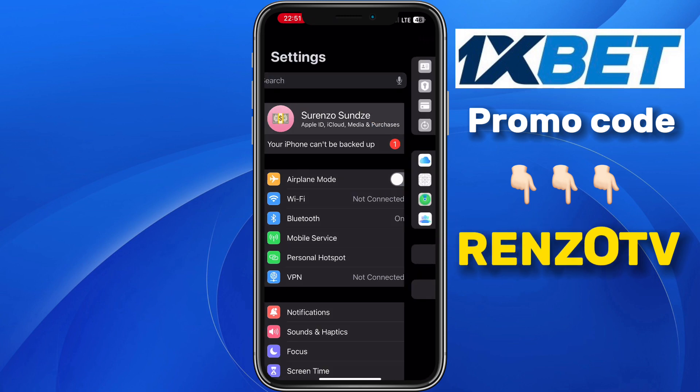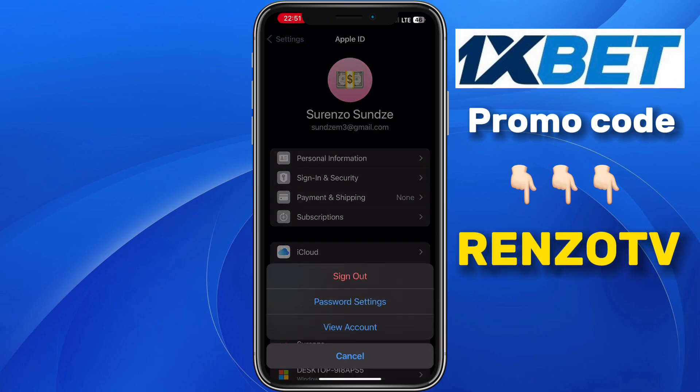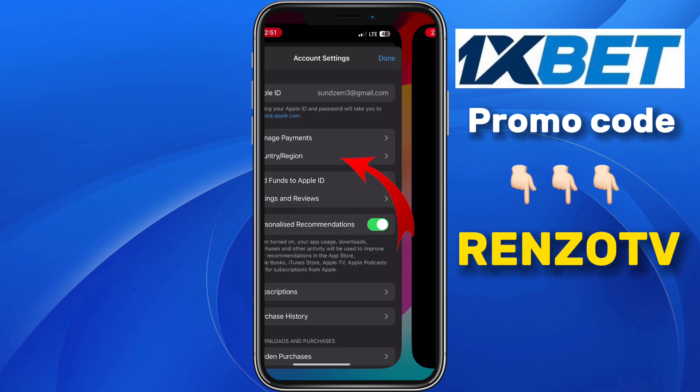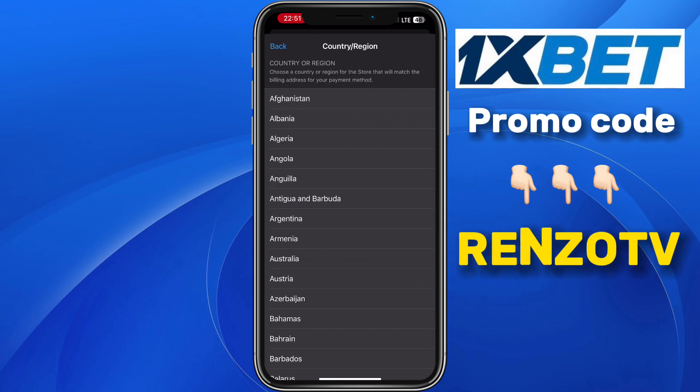In this section, click on Media and Purchases. Click on View Account. Then at this section, click on Country or Region, and then click on Change Country or Region.